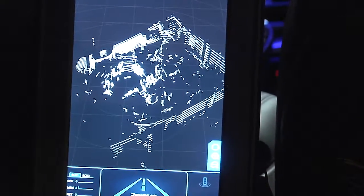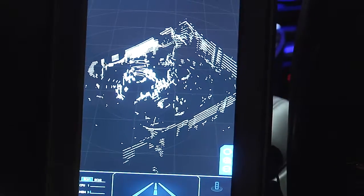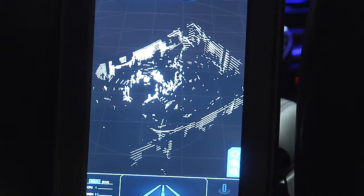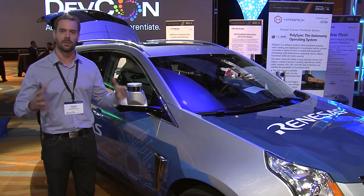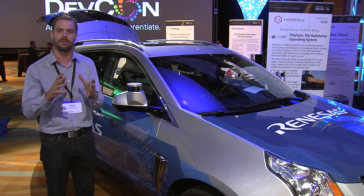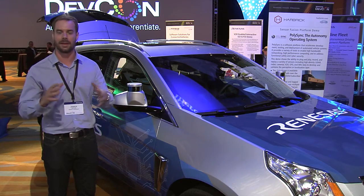That map can be used to localize the vehicle so you know where it is in space. It can also be used to detect obstacles and drivable paths so the vehicle can drive safely through crowded environments. This is used for object classification and what our software does is combines all these into a unified view of the environment for use in obstacle avoidance or path planning procedures.